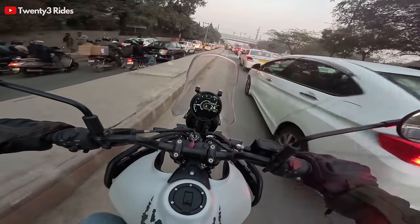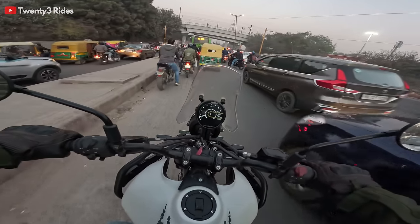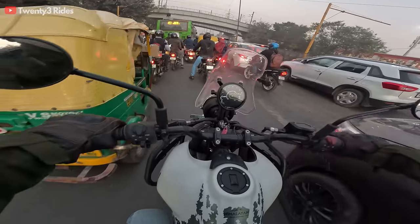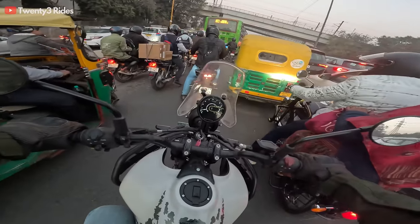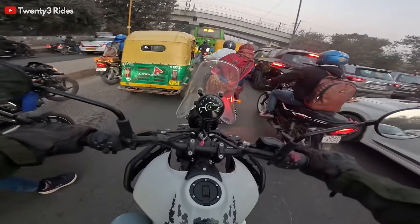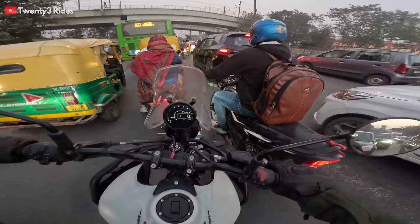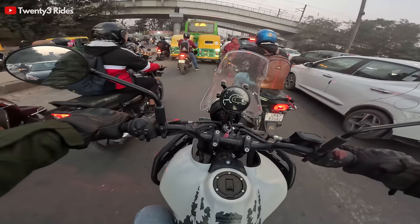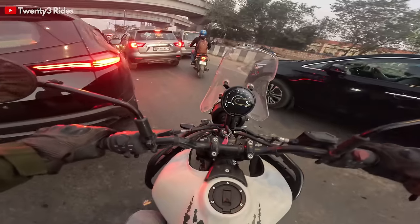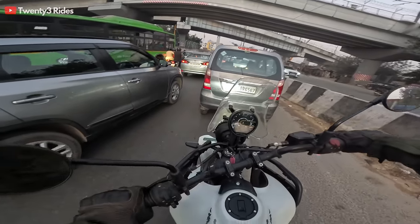We've been doing crawling speeds for about two minutes. I do not actually feel any sort of heat right now because we haven't stopped for a longer duration. But one thing that becomes very clearly visible within four or five minutes in this traffic is the heavy clutch. The clutch action is something I feel will tire the fingers of most riders — I'd dare say it's as heavy or even heavier than my Tiger 900. This is something Royal Enfield can definitely improve.